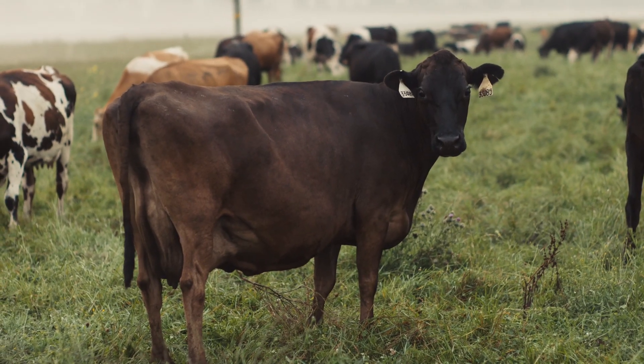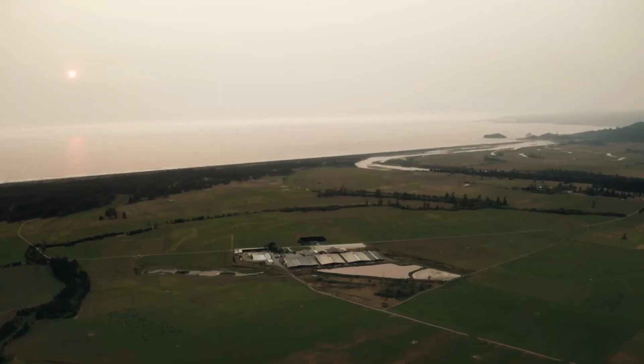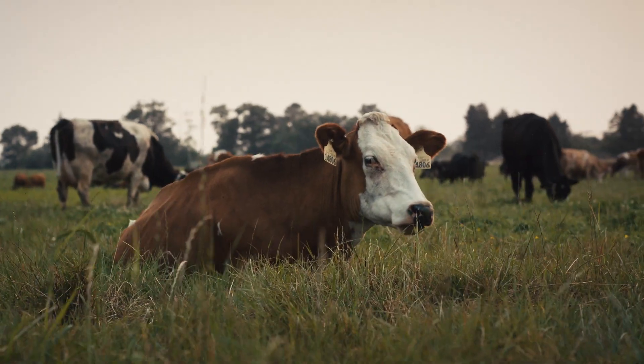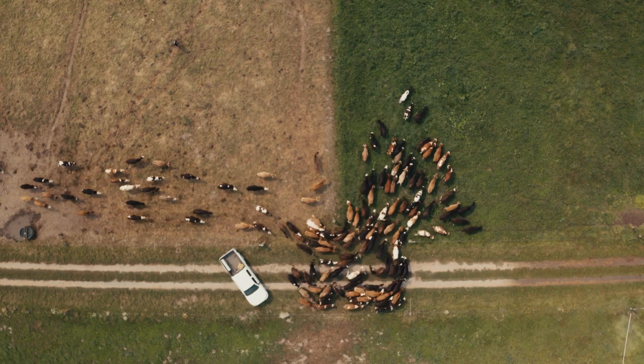We want to utilize these cows to pull carbon from the atmosphere and sequester it right in the ground. They're the tool that we use to regenerate our land. As this Ecological Outcome Verified program came out through the Savory Institute and progressed into the Land-to-Market seal, it was second nature to go after it because we were already doing what it believed in — regenerating the land through the use of animals, putting carbon back into the soil, and intentionally working with nature and not against it.